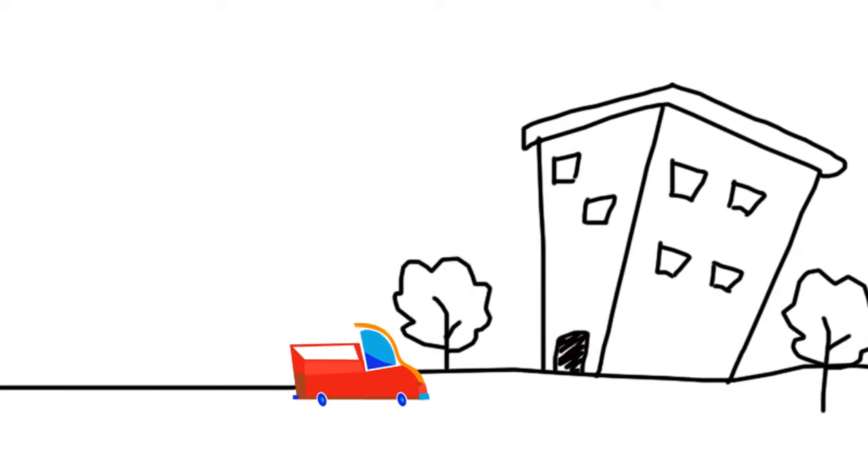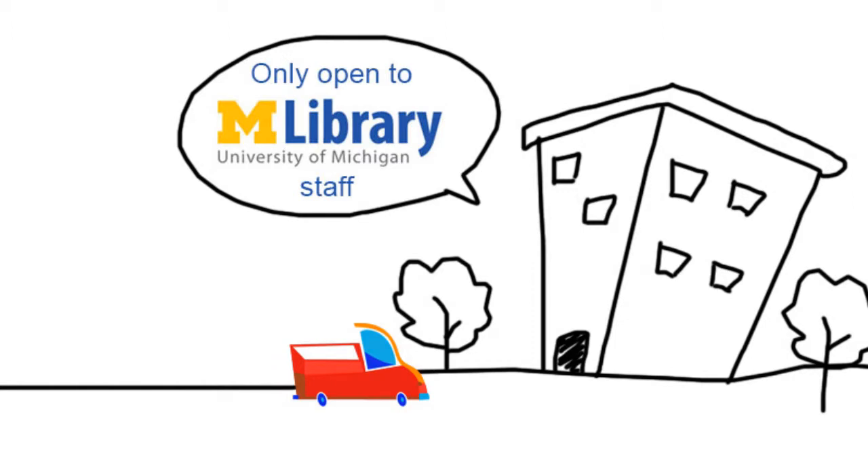Can I go there myself? No, you can't. It's open only to M Library staff.